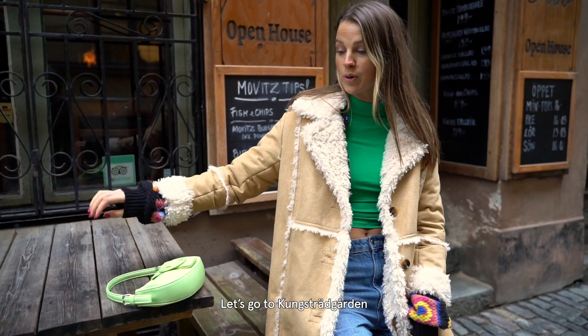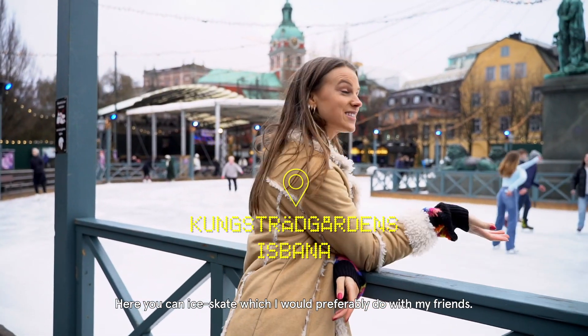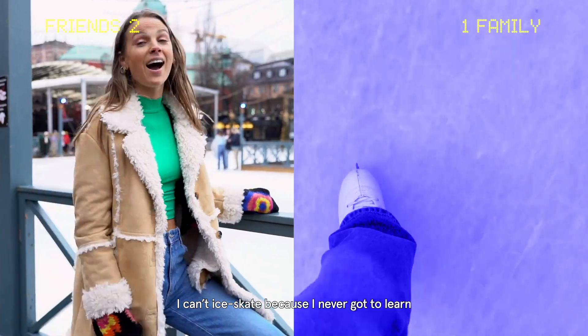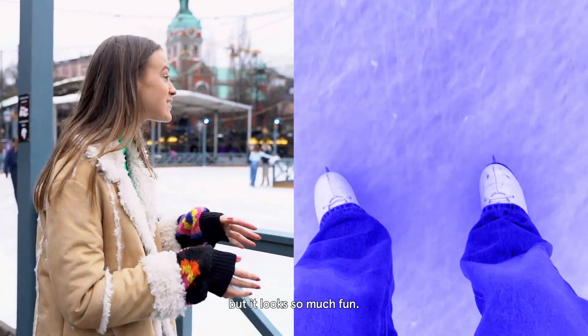Let's go to Kungsgården because there's something cool happening there. Here you can ice skate, which I would prefer to do with my friends. I can't ice skate because I never got to learn, but it looks so much fun.